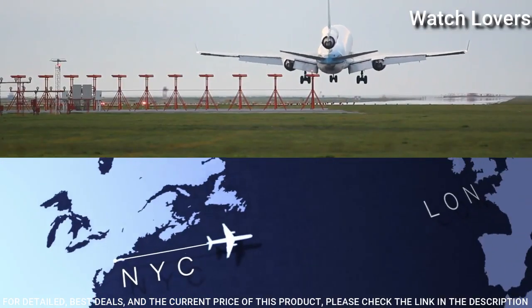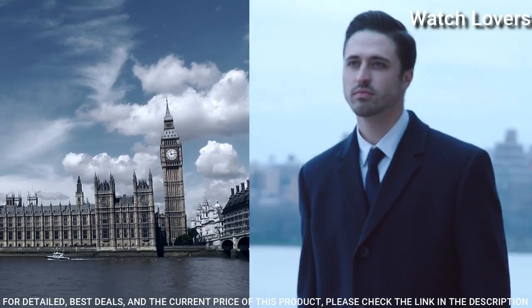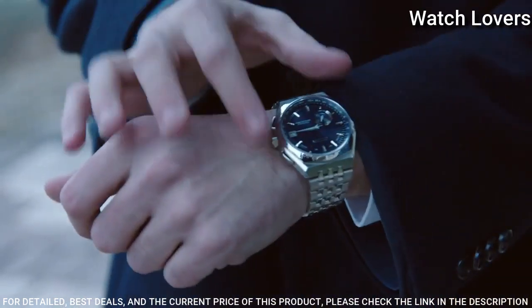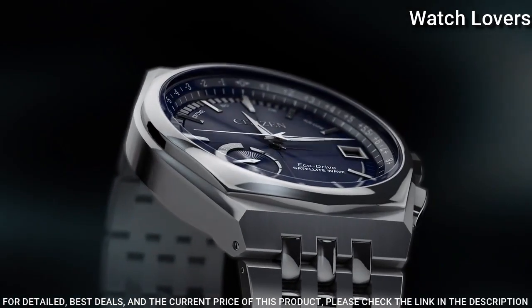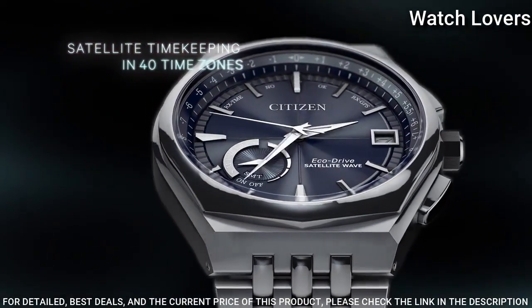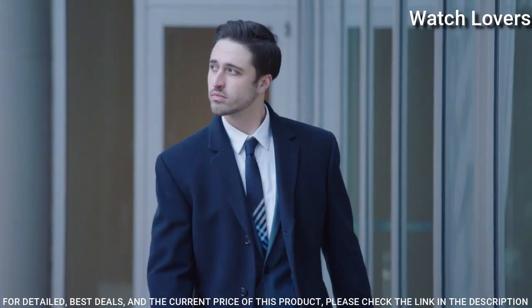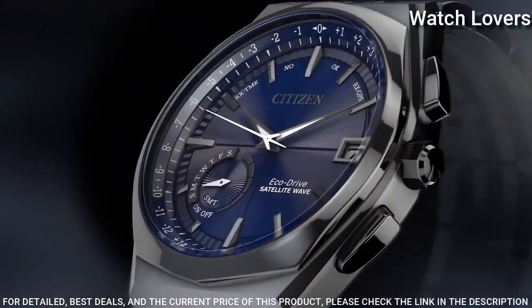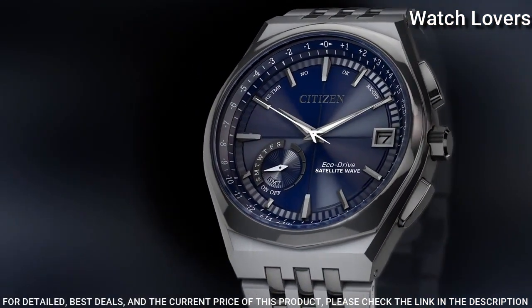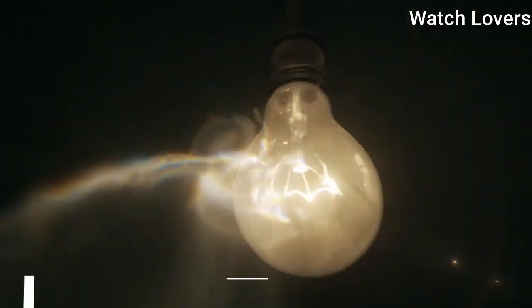Band Width: 25mm, Band Length: 8 inches. Water-Resistant at 100m. Functions: Perpetual Calendar, Atomic Timekeeping, Satellite GPS, World Time, Date, Day, Second Time Zone, Hour, Minute, Second, Power Reserve Indicator. Japanese Movement.